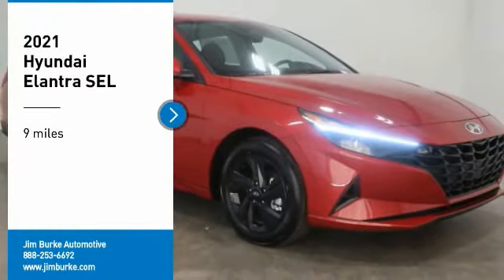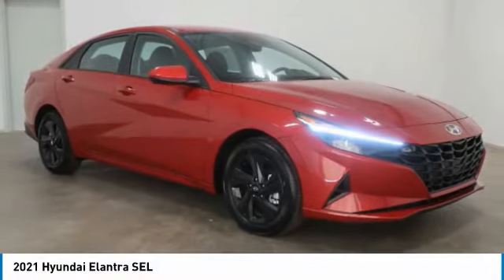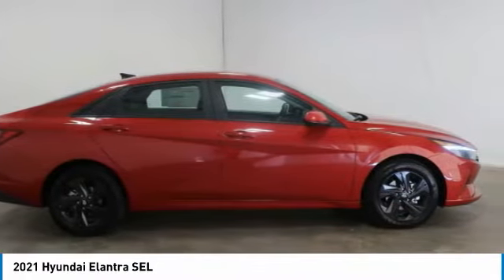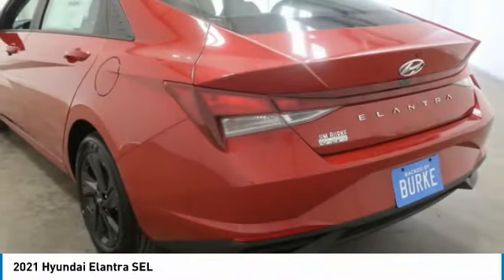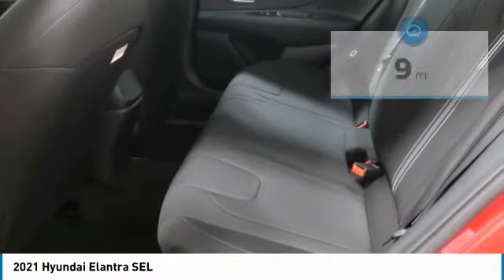Make a great choice today with the 2021 Elantra. The Elantra boasts the most interior room in its class and gets an exceptional 35 miles per gallon. With its luxurious standard features, the Elantra is an easy choice.